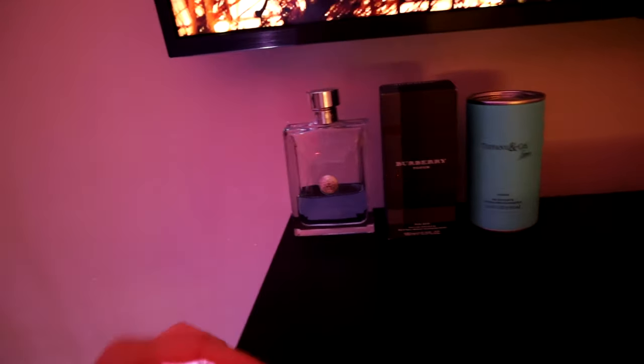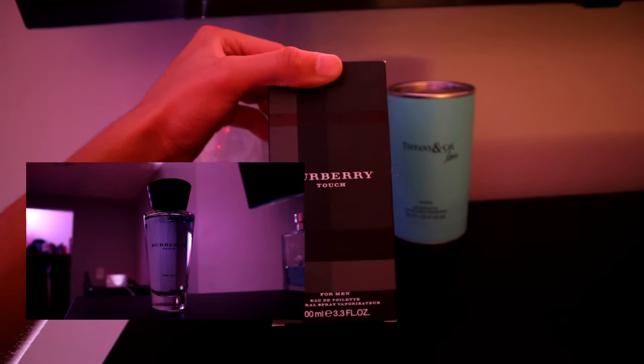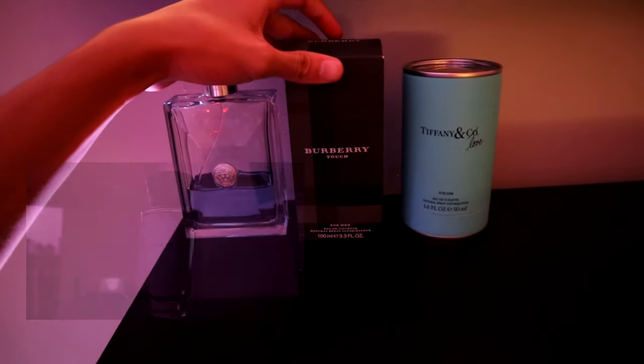Right below my TV I have my colognes that I use every day. This is a Versace one — I'll drop the exact names below if you want to check them out because they smell really good. This is a Burberry one that I got gifted by my cousin, shout out to her. And then this is a Tiffany & Co one which just smells amazing — I can't even describe it. These are just a couple of my shirts in here, and right here I keep my pants.